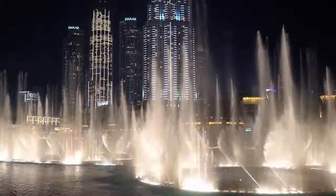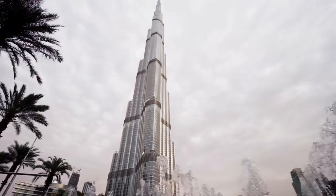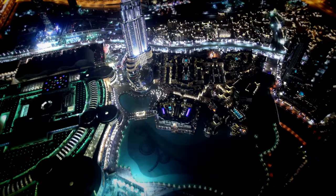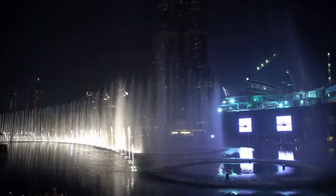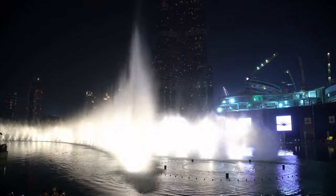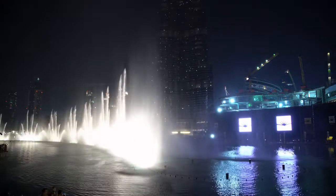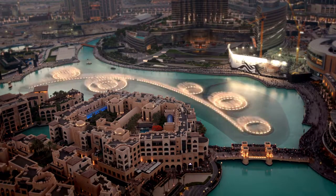The Dubai Fountain is the world's tallest performing fountain, a choreographed fountain system located on the 12-hectare manmade Burj Khalifa Lake in Dubai, United Arab Emirates, at the heart of the Downtown Dubai development. This mesmerizing water, music, and light show spans over 900 feet — the length of two football fields — and is situated on the 30-acre Burj Lake.